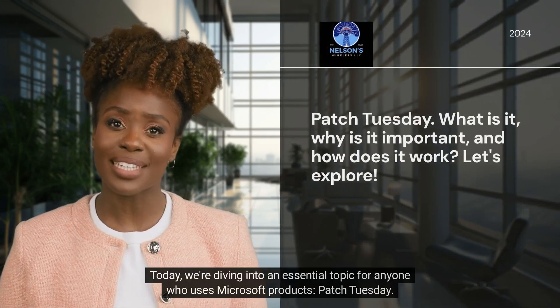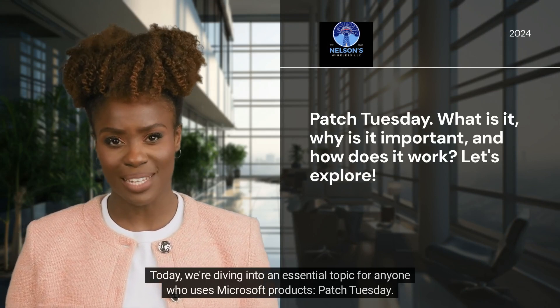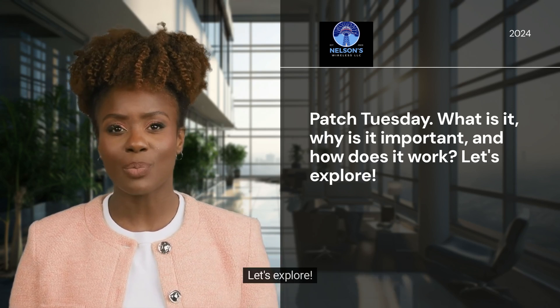Hello and welcome! Today we're diving into an essential topic for anyone who uses Microsoft products: Patch Tuesday. What is it? Why is it important? And how does it work? Let's explore!